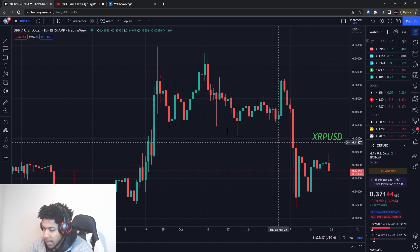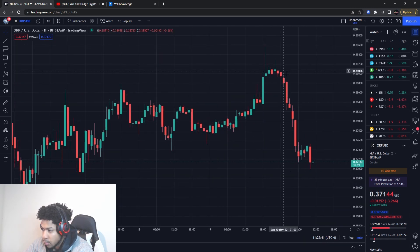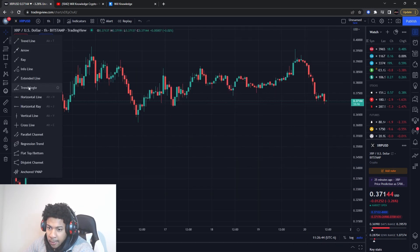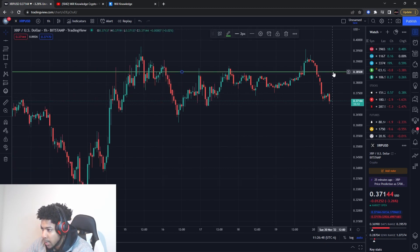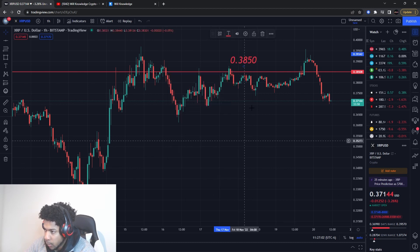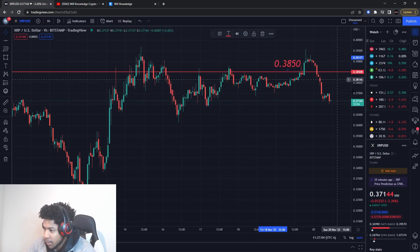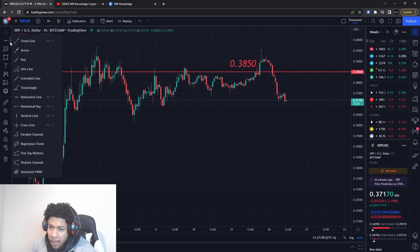I am looking for a reversal play to the upside for XRP. Let's go down to the hourly chart — we're having that big push down right here. I'm going to give you guys a resistance level first. The resistance level I'm looking at is $0.3850. This is the area I'm looking at for resistance — if we can break up past this area to the upside, then I think we should start to see some bullish movement on XRP.